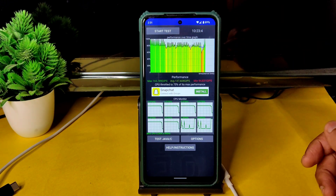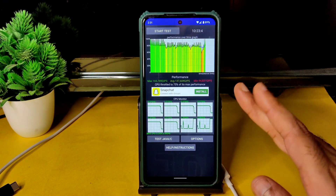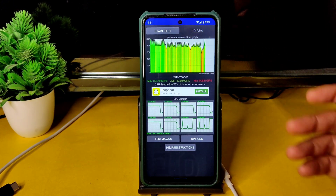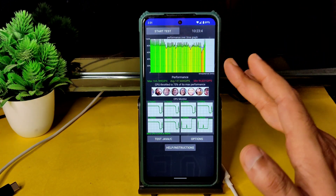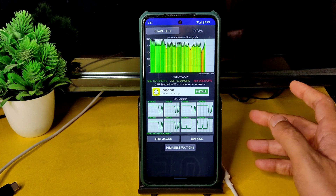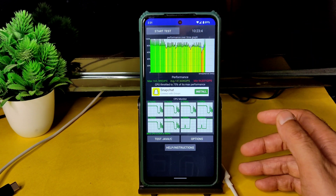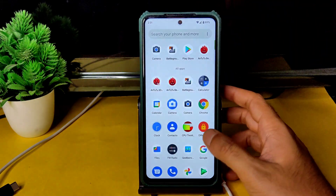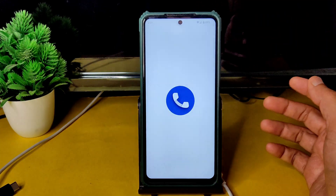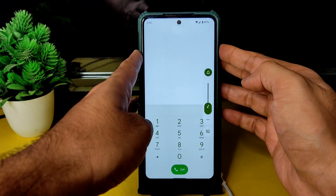I've been running the CPU throttling test for the last 10 minutes 23 seconds. The maximum is 165, average is 137, and minimum is 98 million GIPS. The CPU is throttled at 75% of its maximum performance — there is a little bit of throttling going on, but it's okay for 10 minutes. Before going into Android benchmark results, let me increase the volume a little bit.